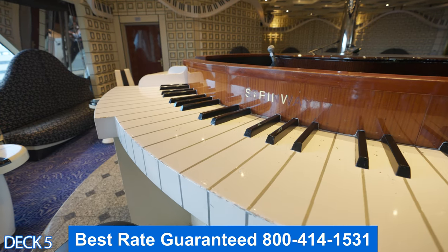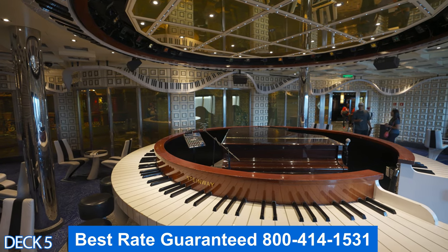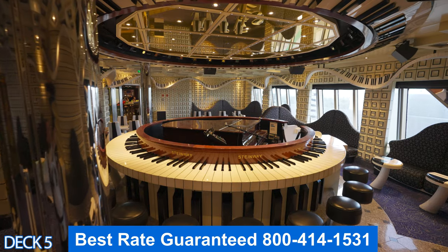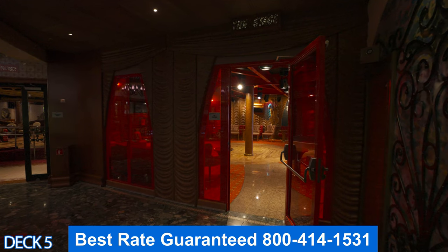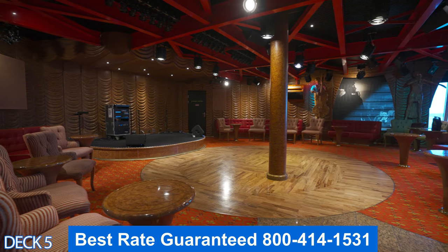Over here is the piano bar. At night this place really gets jamming — people like to sit all around the piano, make their requests, and pretty much everybody in this venue sings along to each song. The cool thing about the piano bar is that it's one of the bars that's open late.